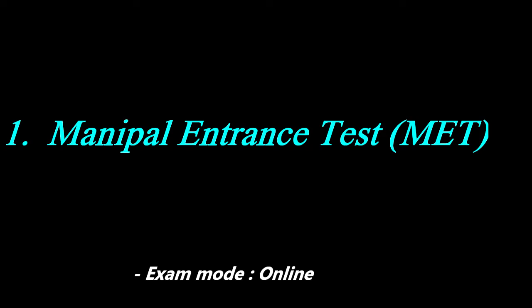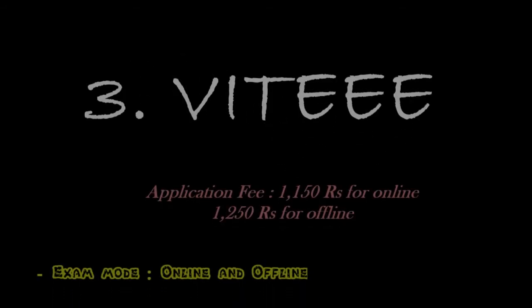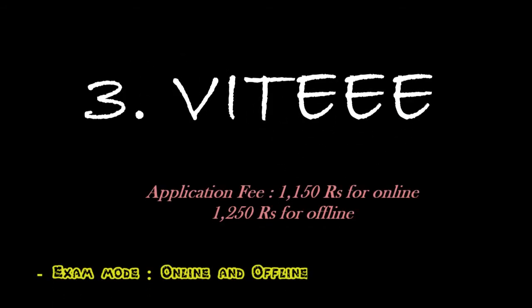Number two is SRM JEE and its application fee is rupees 1100. It is also conducted in online mode. Number three is VIT VITEEE and it is conducted in both online and offline mode.